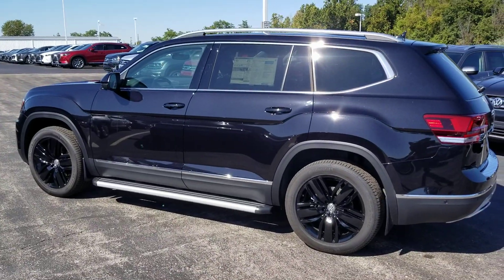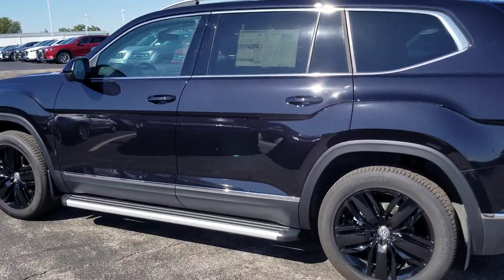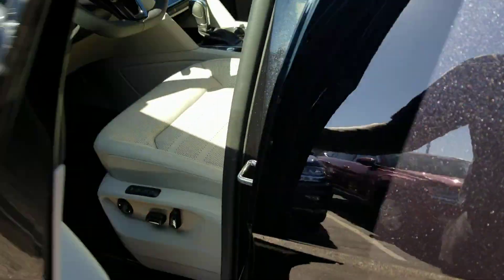Take a look at the side steps there. This does have keyless entry and push button start. Let's take a look inside.